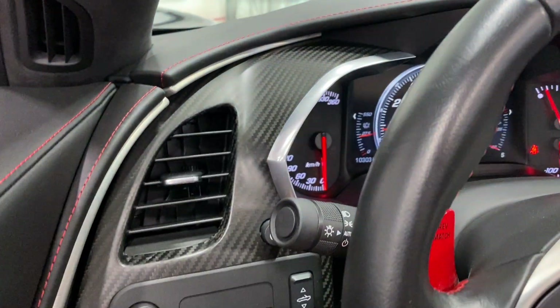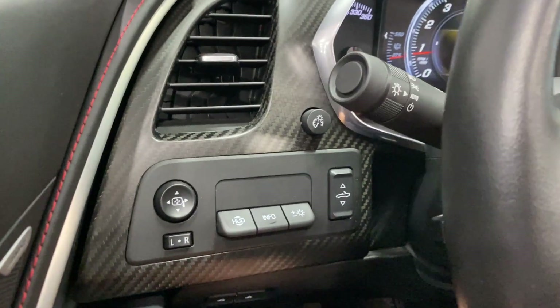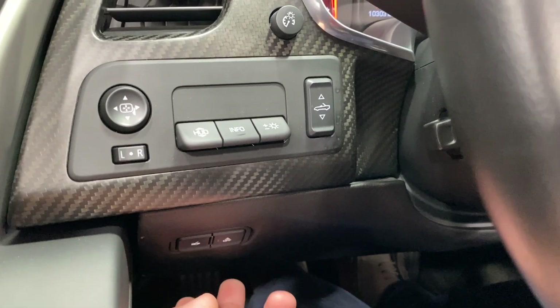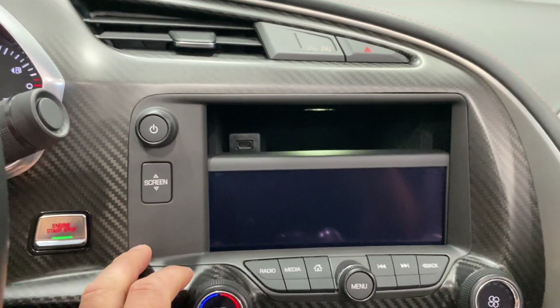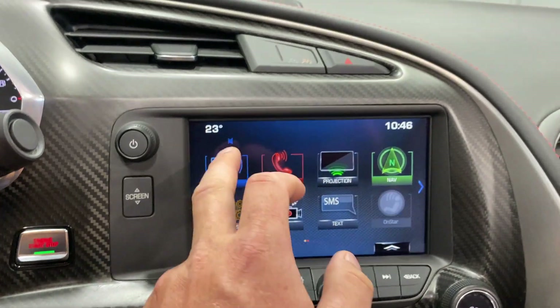This one has the nice carbon fiber dash. We've got our power convertible top, our heads-up display, and our power mirrors. We've got tilt and telescopic power steering column, trunk release, and the interior motion alarm on/off button. Over on this side we've got push-button start. We've got behind-screen storage with a USB port.